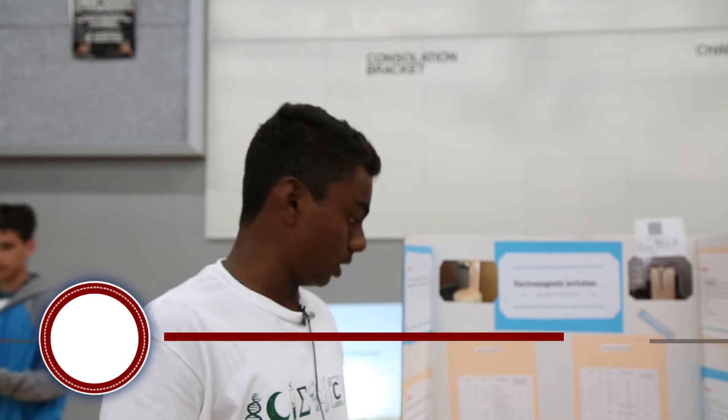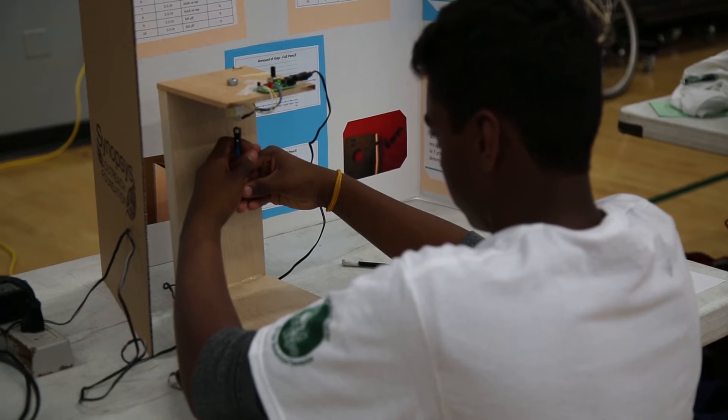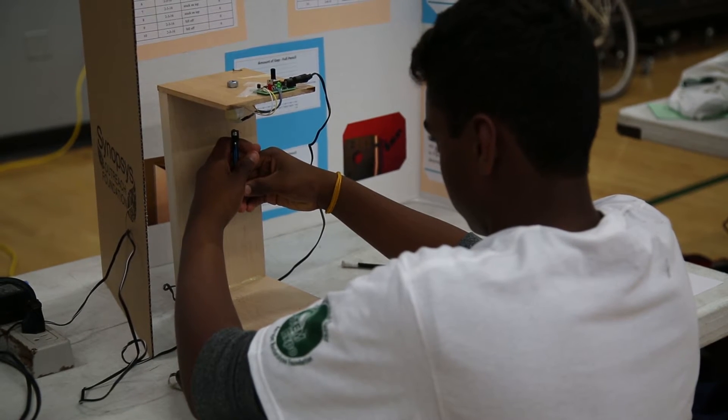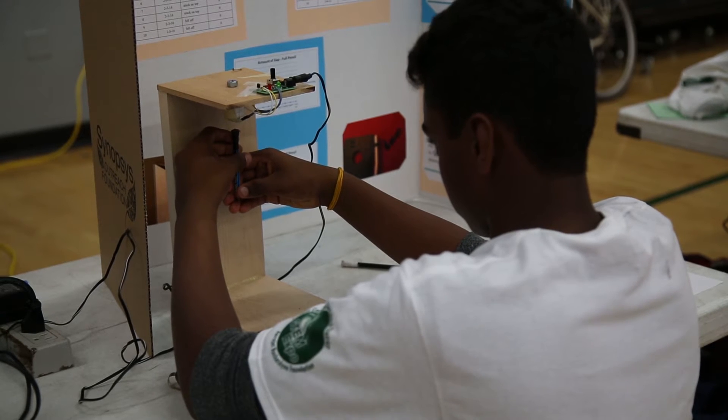This is simply electromagnetic levitation. The electromagnet gives it a field for the pencil to levitate on, and I have to find the point where it's not repelling or attracted to the magnet.